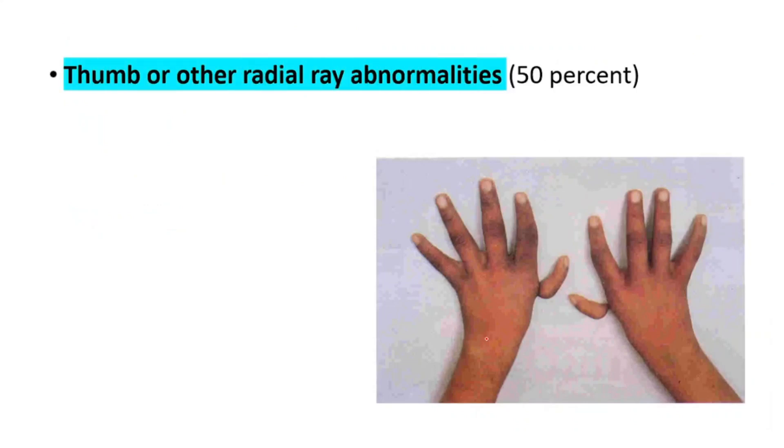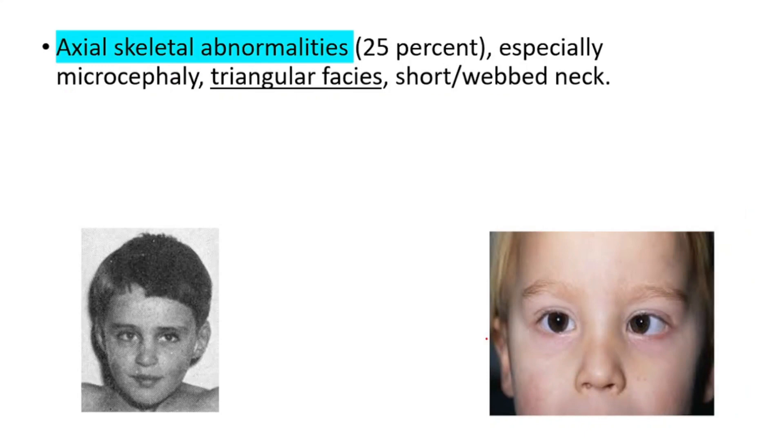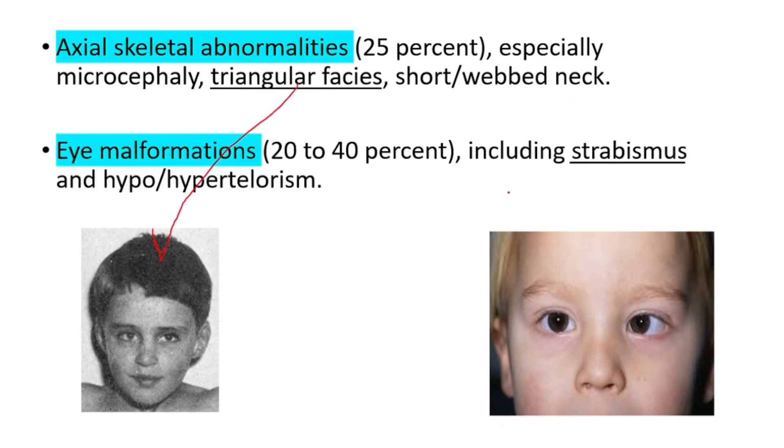Thumb or other radial ray abnormalities are seen in 50 percent of patients with Fanconi anemia. Axial skeletal abnormalities include microcephaly, triangular faces, and a short webbed neck. Eye malformations occur in 20 to 40 percent of patients, including strabismus and hypo- and hypertelorism.